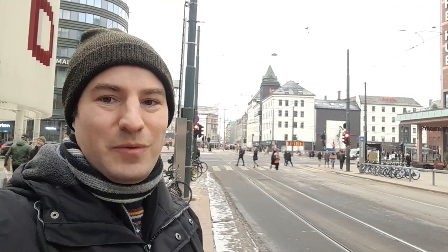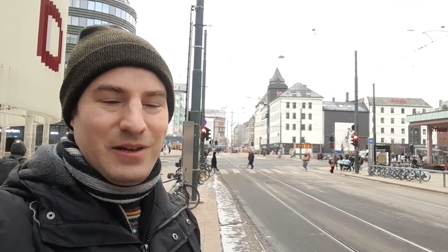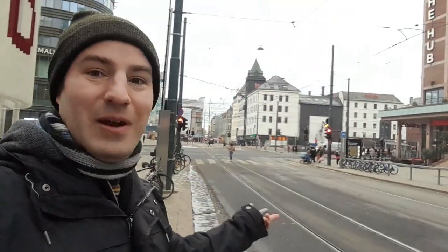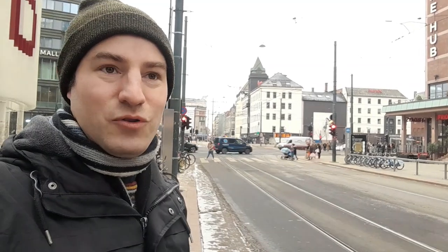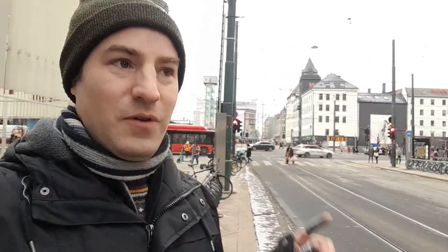Hello, thank you for joining me on this very cold winter stay. It's about minus six degrees and I'm in Oslo, capital of Norway. I've never been here before. I've already found some tram lines, and we're going to see some more trams in today's video. We're going to go to the transport museum and have a look at Oslo's transport through the ages.